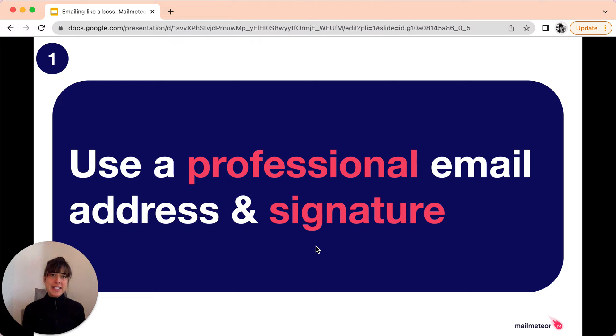Another best practice is to include a signature at the end of your email with more information. Don't over-customise it. Just mention your role and your company, or more information about the business using links to a website or social media. No need to include emojis or an inspirational quote.